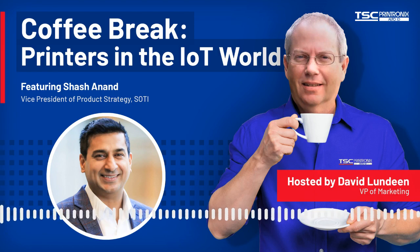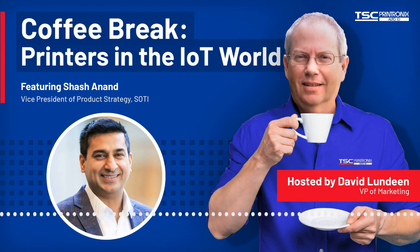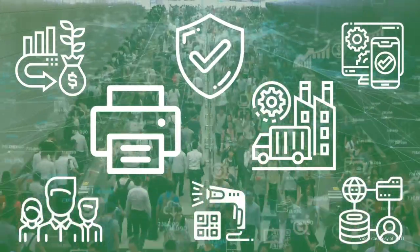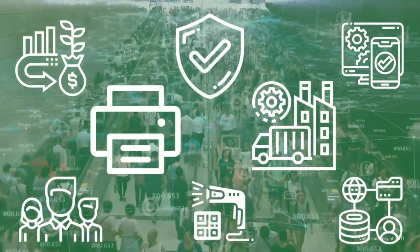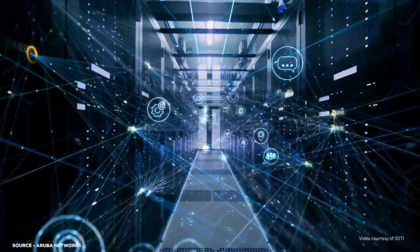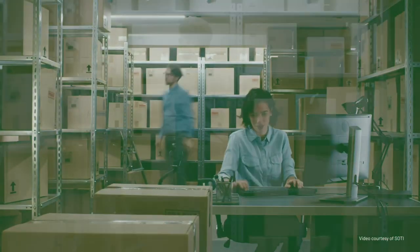For those who may not know about SOTY, can you briefly tell us what you do? Sure. So SOTY is the world leader in mobile and IoT device management. We have software that basically allows a company to fully manage their entire fleet of devices — whether that's printers, scanners, RFID readers, iOS, Android, Windows, macOS, Linux — you name it, we can manage it.